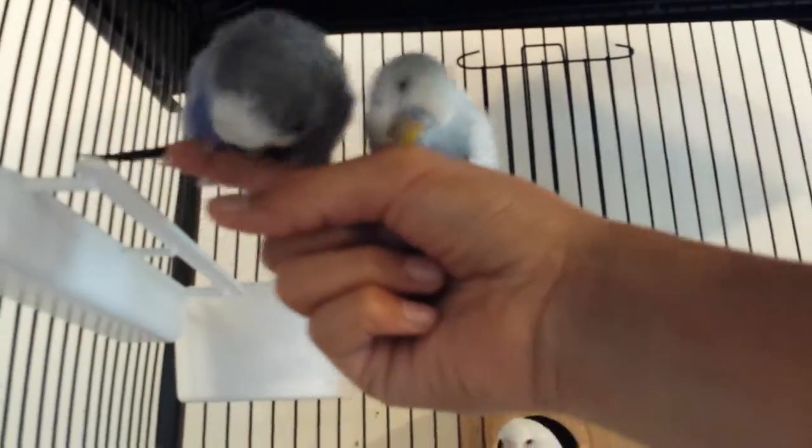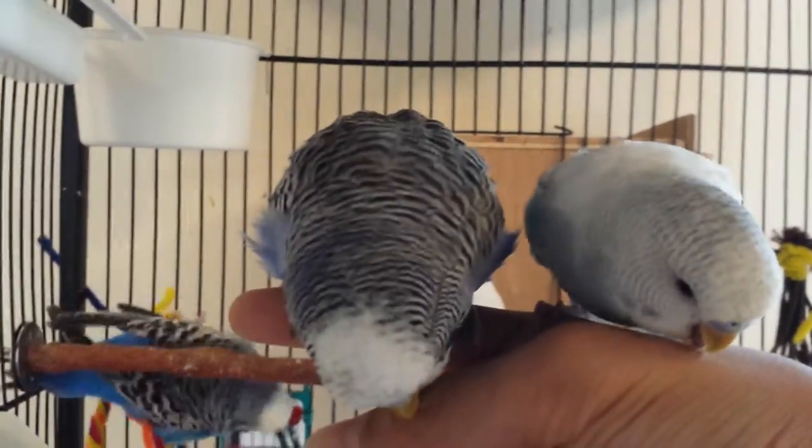I hope you like my new budgies and my new perch and the new toy. I'll see you guys in another video. Bye.